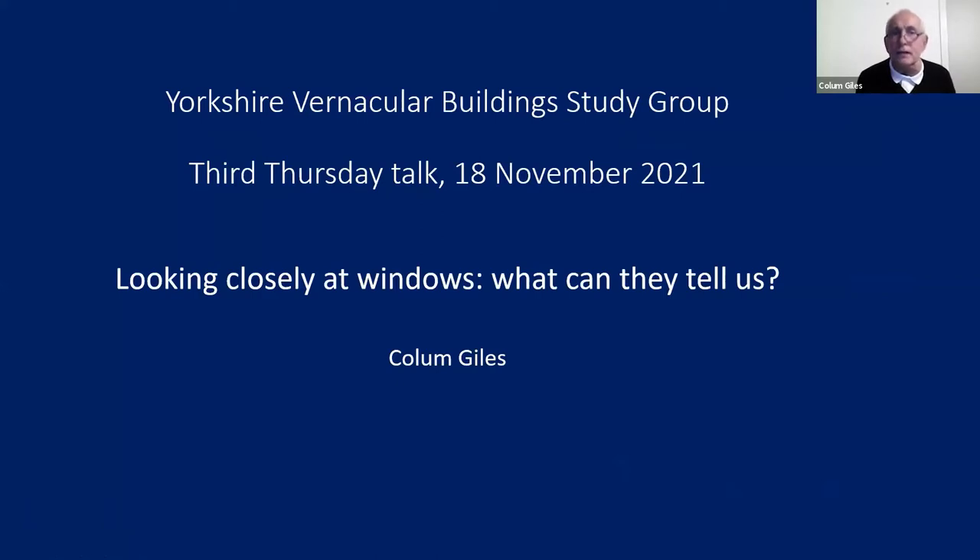This is the title: 'Looking closely at windows — what can they tell us?' I've got about 30 slides and I just want to talk a little bit through each slide. I've got a couple of questions at the end which I hope might stimulate discussion either at the end of the talk or for reflection later on.